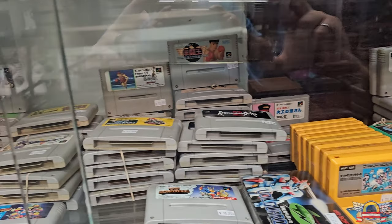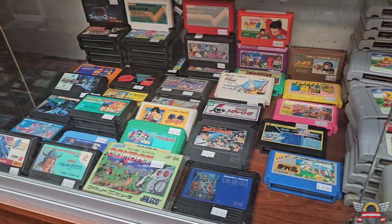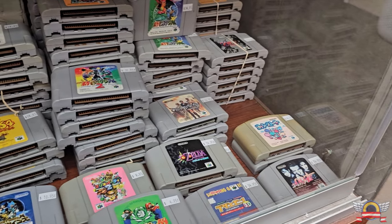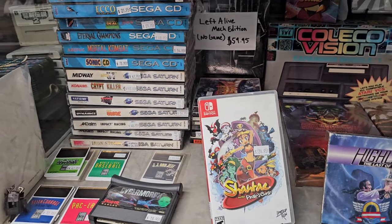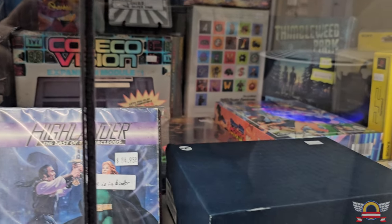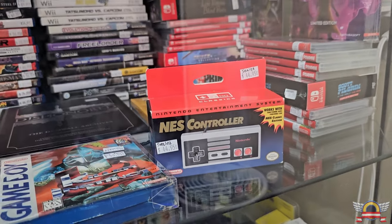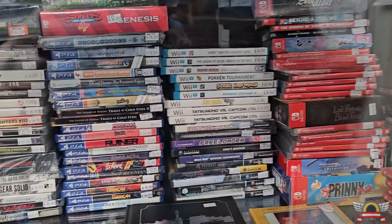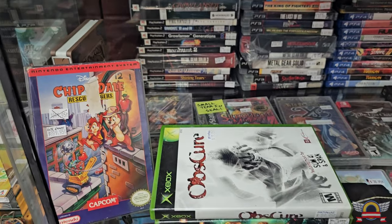I definitely want to come back here with a fine-tooth comb and hit up some of this Famicom stuff, because I have a Famicom and there are a lot of games we missed that are really cool and inexpensive. Also, my N64 is region-free so I'm ready to check some of those games out too. Over here you've got some rare Sega CD, Sega Saturn, Dreamcast games, some really cool limited run stuff. They had like two copies of Einhander, and rare stuff all priced very reasonably.